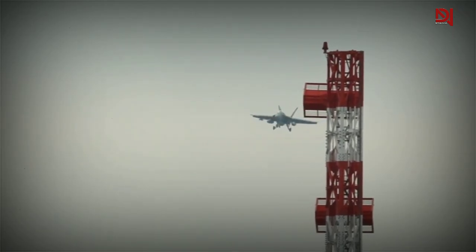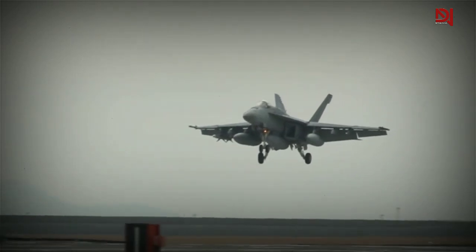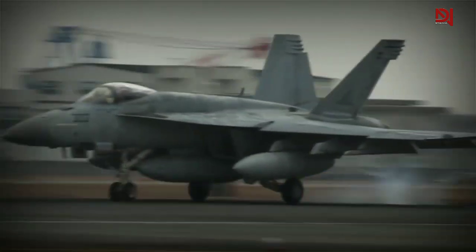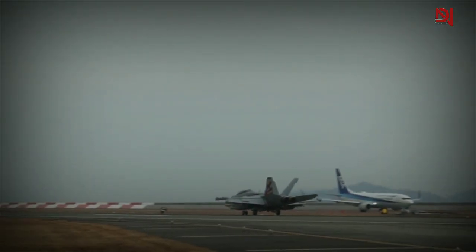Thanks to the fiscal year 2022 National Defense Authorization Act, funds have been allocated to equip existing Air Force fighters with the next-generation jammer. Currently, the Air Force lacks its own version of the Growler, but this will soon change.